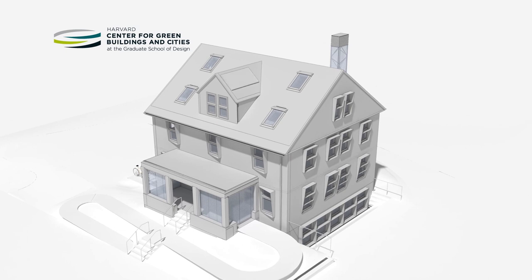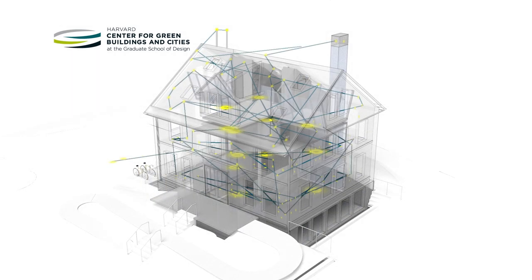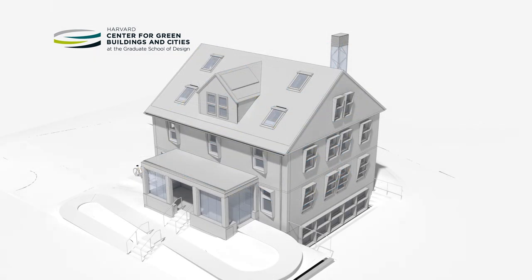The building, which doubles as a one-of-a-kind laboratory, houses hundreds of sensors that collect millions of data points each day. Some sensors are for operational purposes, while others will allow the center to research, test, and better understand complex building behavior.